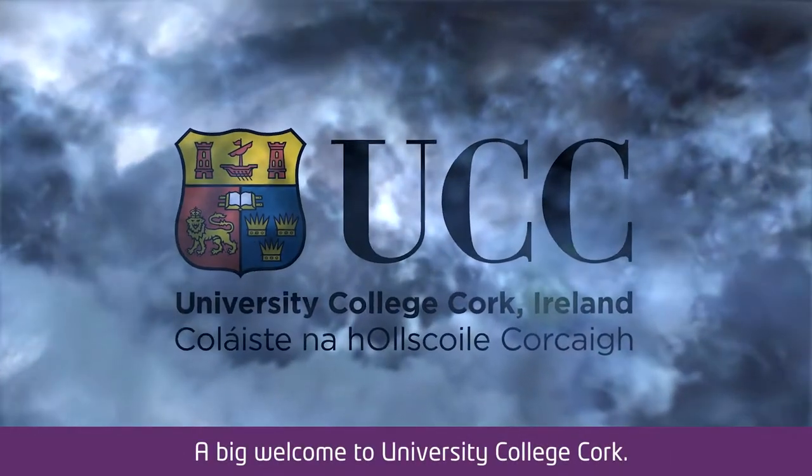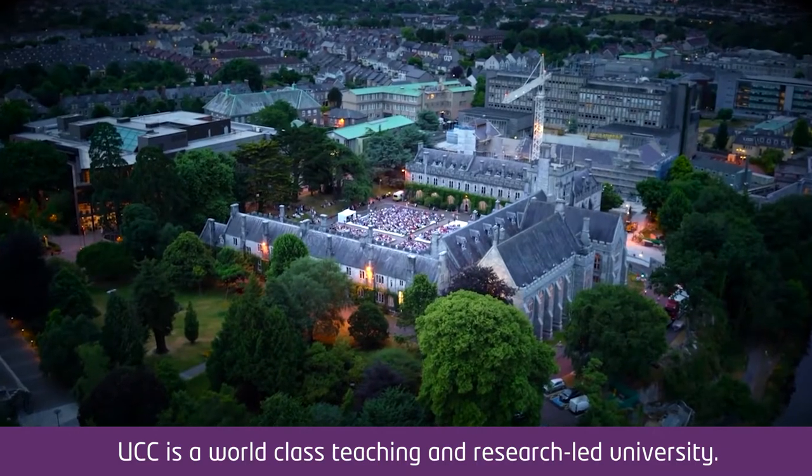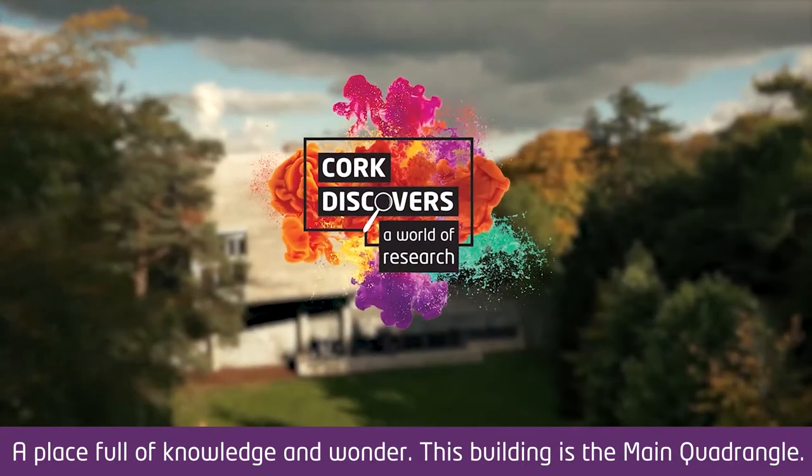A big welcome to University College Cork. UCC is a world-class teaching and research-led university, a place full of knowledge and wonder.